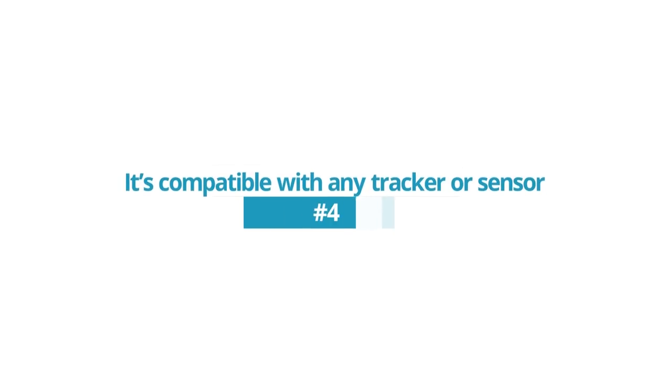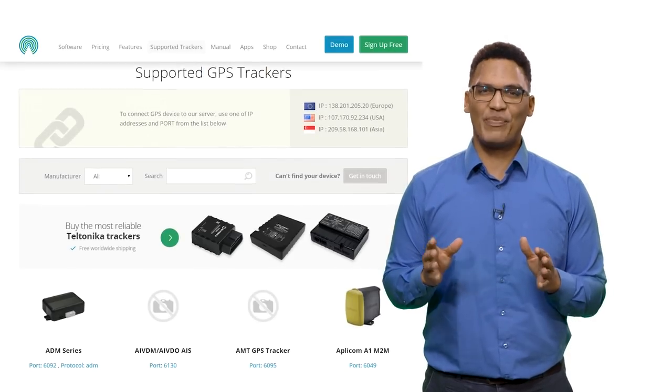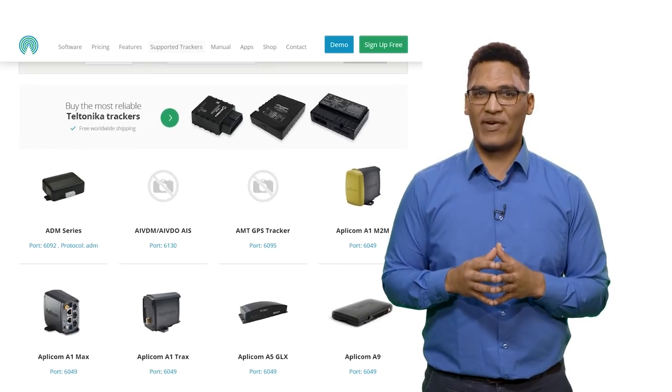Reason 4: It's compatible with any tracker or sensor. Connected to GPS Walks' ability to work with any industry or size fleet is the fact that it can connect with any tracker or sensor on the market. GPS Walks works closely with the biggest GPS tracker manufacturers and supports more than 900 GPS tracking devices and sensors. It's easy to integrate new or custom GPS trackers to work with the software.